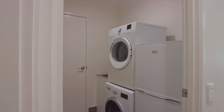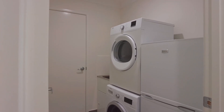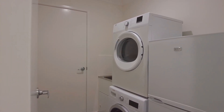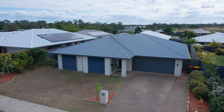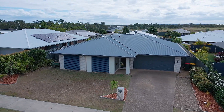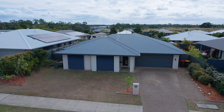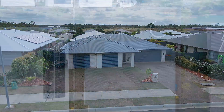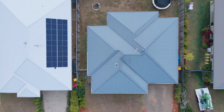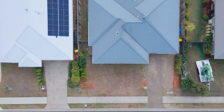The laundry offers direct access outside to the clothesline via the garage. Those looking to accommodate several vehicles will appreciate the oversized double garage with a remote panel lift door and direct internal access into the home. You've also got space to the front of this home to accommodate an RV, caravan or boat.